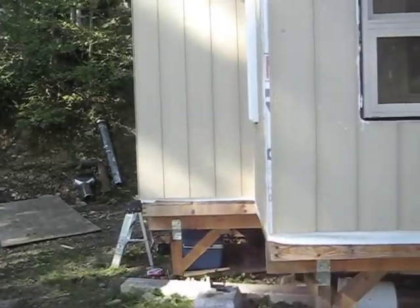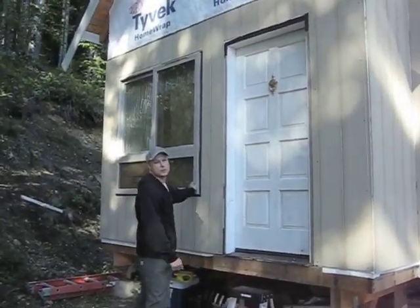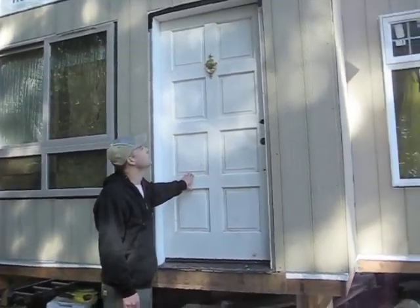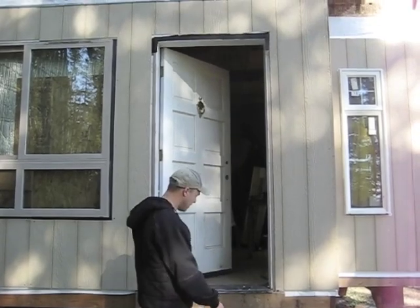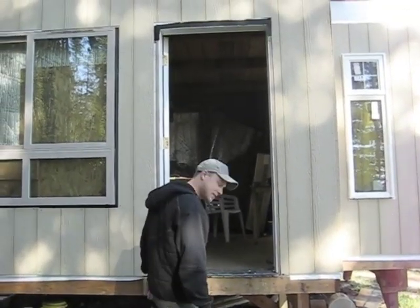We got our free Craigslist windows. Another big window that you didn't see last time, and look at this sexy $40 door — even got a gold knocker. Eventually we're going to have a deck here so I don't have to jump in. Let's go inside.